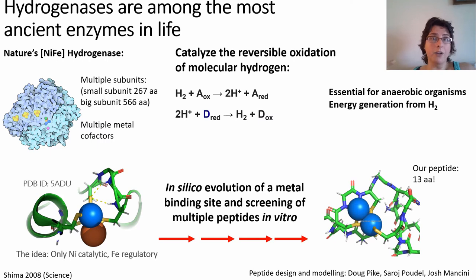While hydrogenase is very big and complicated, if you look at the active site where the catalysis happens, it is composed of two metal ions — one nickel and one iron — which are coordinated by the peptide environment. The idea is that the catalytic function resides only in the nickel ion, while the iron ion is more of a regulatory component. We did a lot of in silico evolution of metal binding sites without using any homology restraints, and then screened quite a lot of peptides in vitro for their properties.